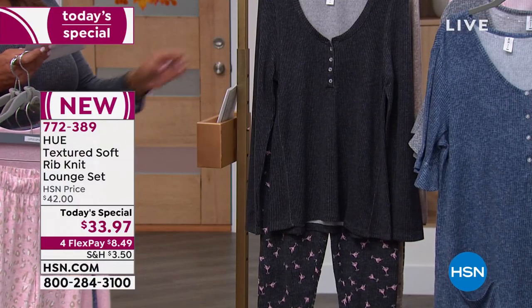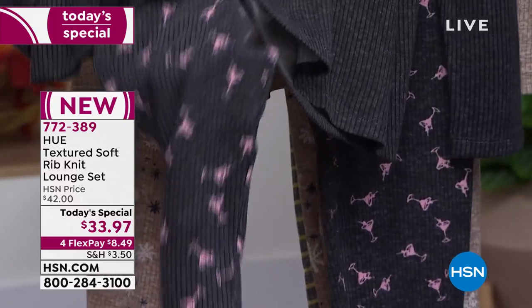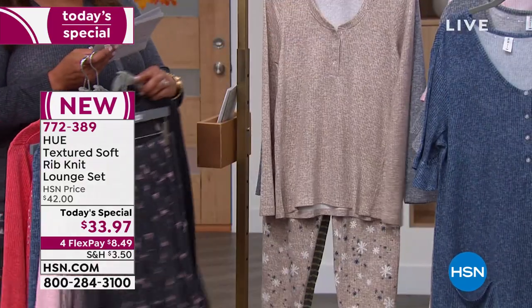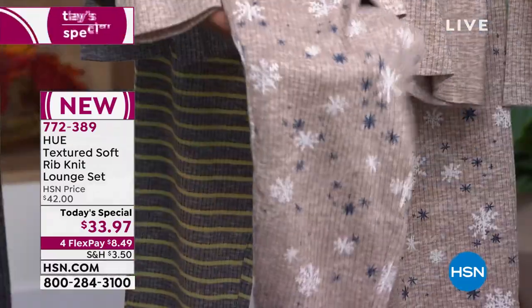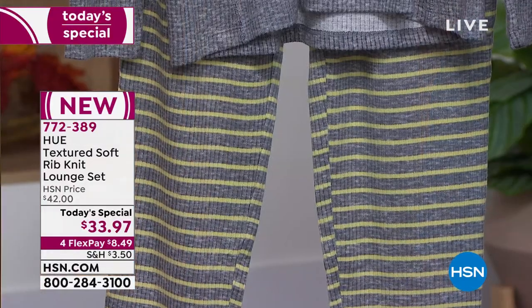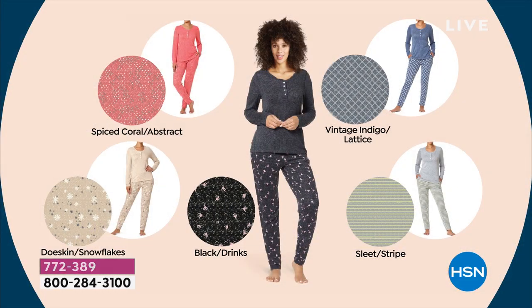I have on the black, and it's called Drinks. Because when you look at this, they're cute little hot pink martini glasses — my absolute favorite. Then we also have Dough Skin Snowflakes. Is it snowing where you are? The last one is called Sleet Stripe — a sleek gray with striped bottoms. These are lightweight, a heathered stretch knit, super soft. The holidays are coming, you're going to have company over, and this is very modest. You can have breakfast in this, sit around, and have coffee and chat.